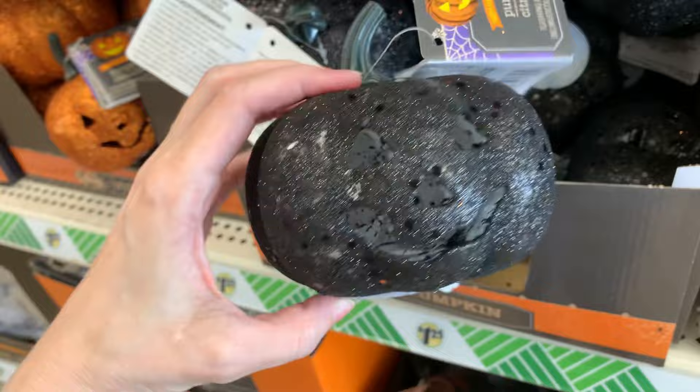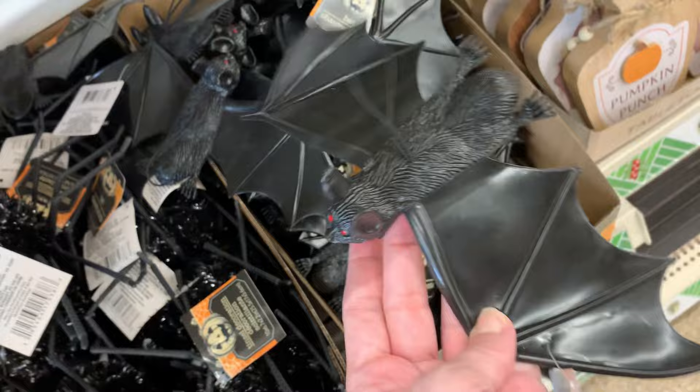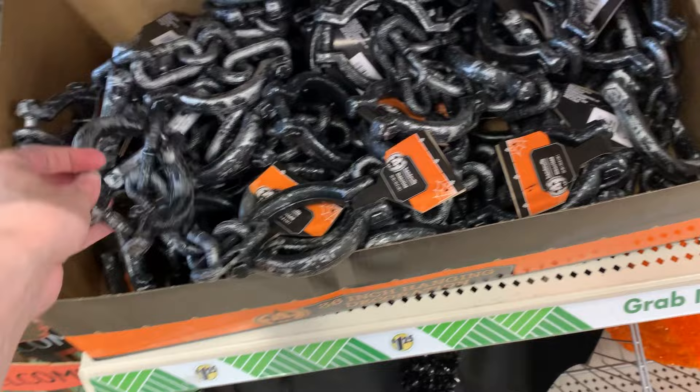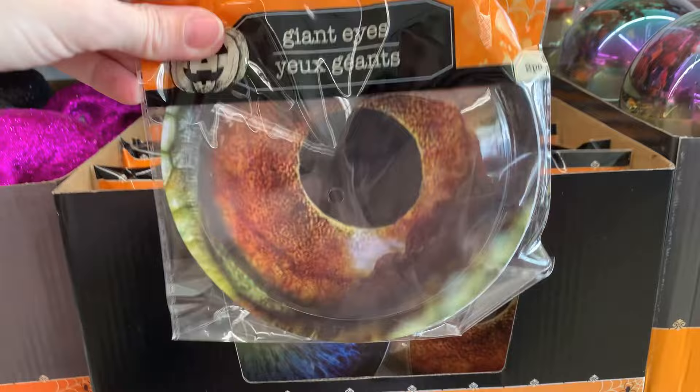The next box has little plastic bats with decent detail for the price point — they've got red beady eyes and hangers on top so you can tie a string to them and hang them from the ceiling, porch, or wherever. These plastic chains are kind of creepy too — they look heavy but they're really lightweight. And these sets of giant eyeballs are creepy as well; you get two in each pack with a couple of different styles. Maybe stick these in bushes so it looks like something's looking out at you.